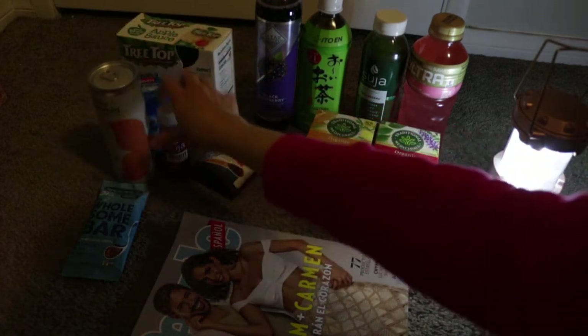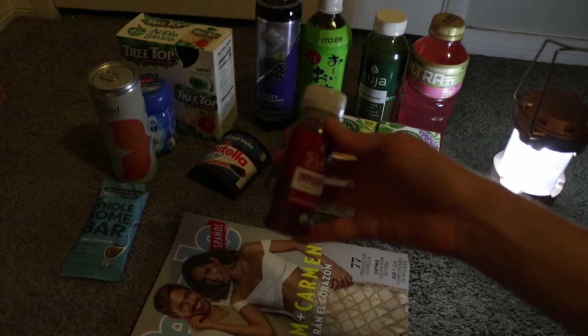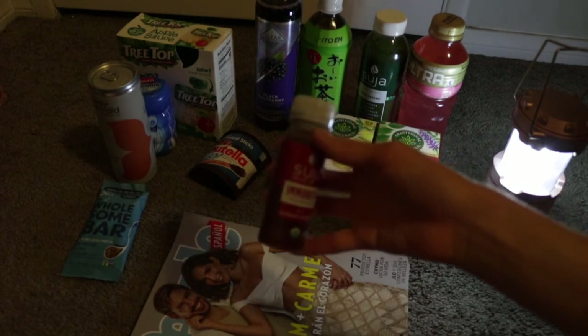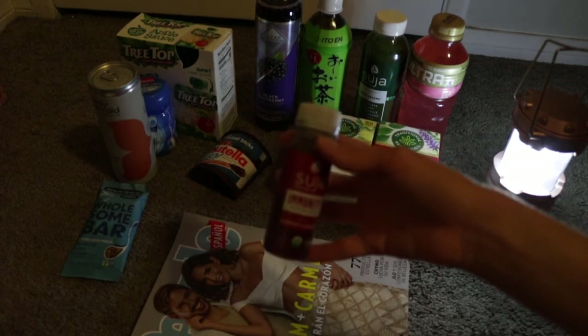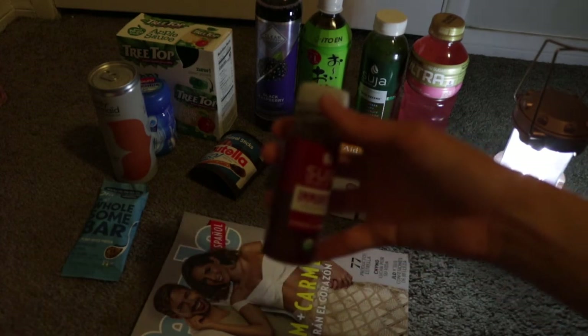I also got this Suzan Shot, $2.99 at Sprouts. I got back $1.49 with the digital deal Sprouts coupon, and then an additional $0.75 on Ibotta, making it only $0.74.